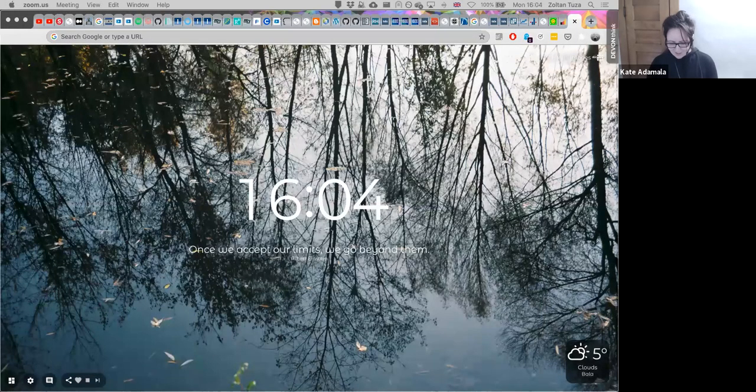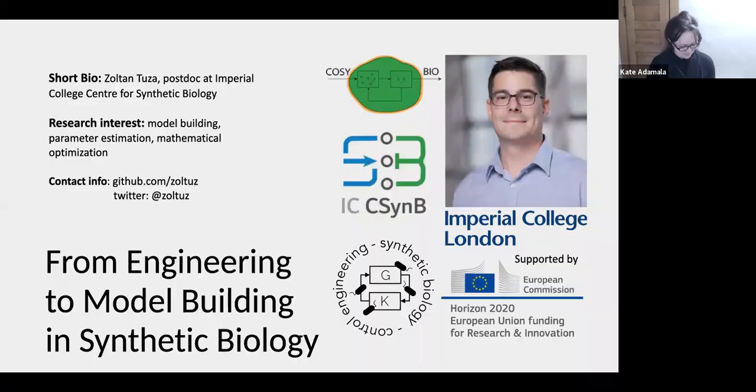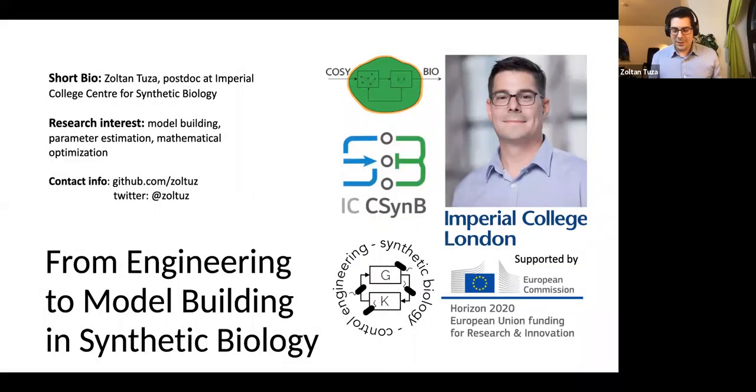Thank you very much Zoltan for giving a Build a Cell seminar. Thank you for the invitation and welcome everyone. My name is Zoltan Tuzer and I'm a postdoc who works at Imperial College at the Center for Synthetic Biology.